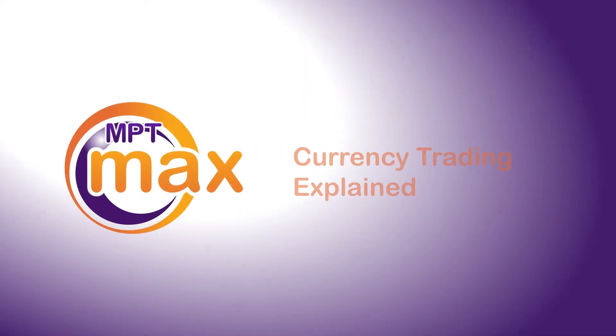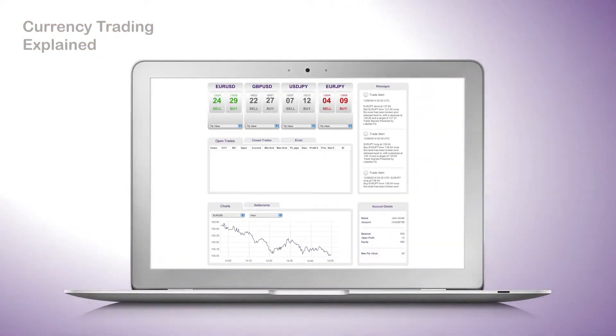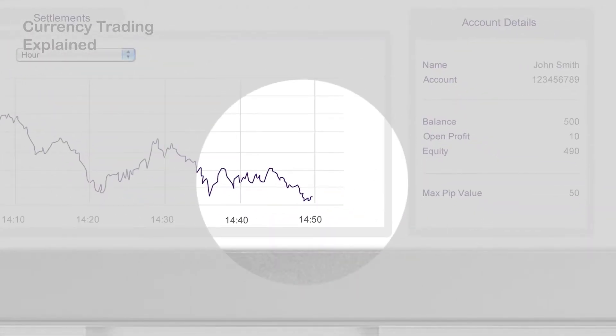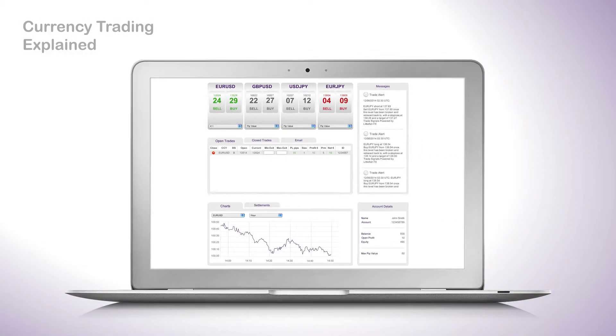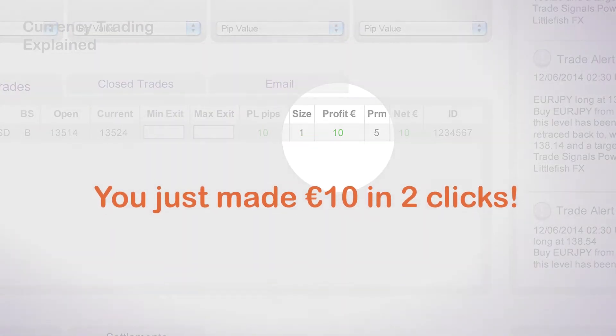Have you ever traded currencies? Here's how it works. You hear that it's a good time to buy euros with dollars. So first off, you check the current price to see if it's going up or down. Looks like the price is set to go up. Set your pip value to 1 euro and click buy. The price goes up, making you 10 euros.